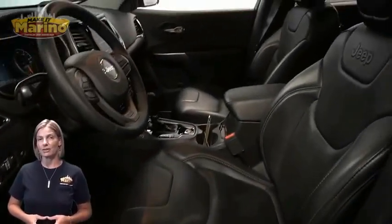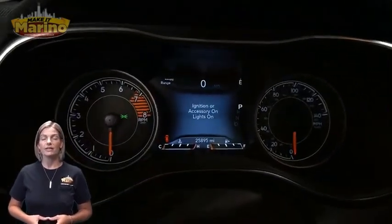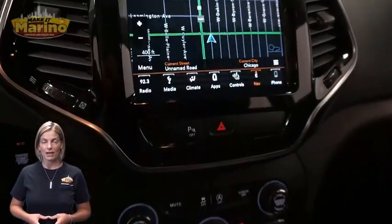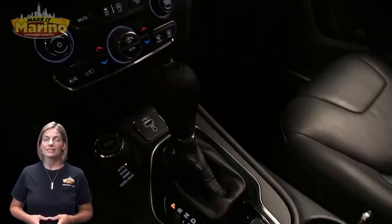25,000 miles on the odometer, 8.4-inch touchscreen, navigation, rear backup camera, dual zone temperature control, and select terrain system.